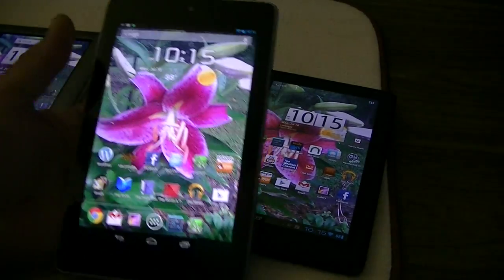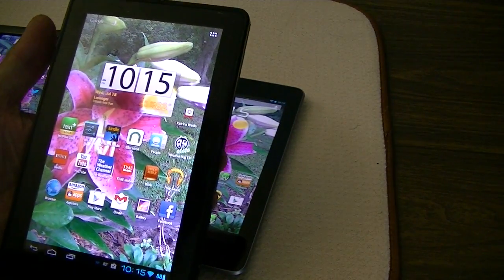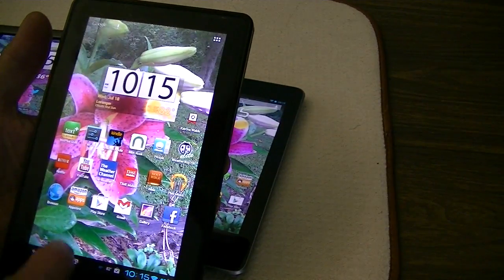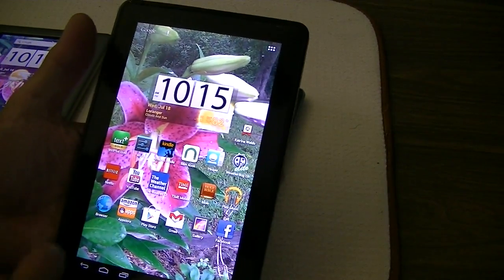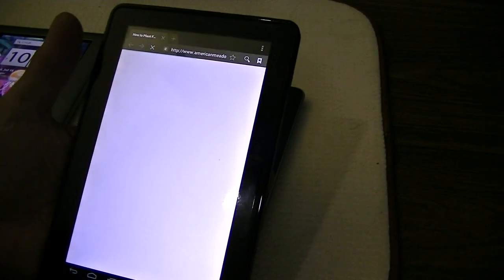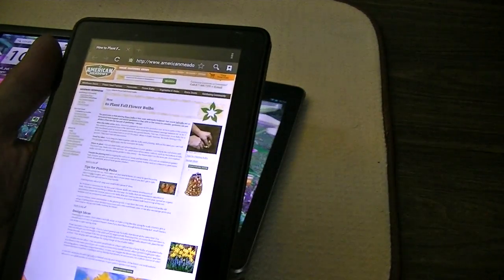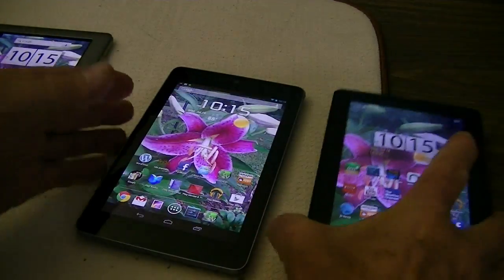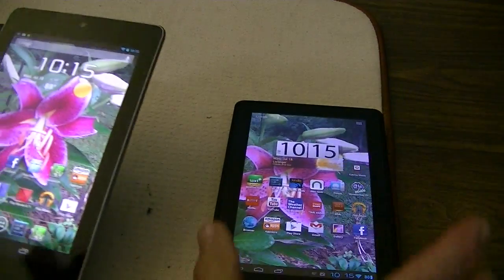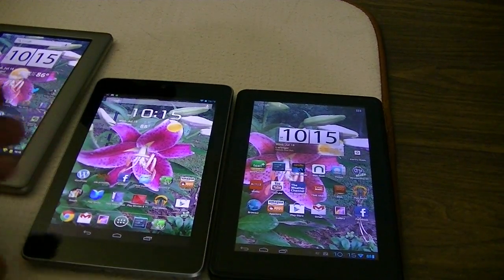The Kindle Fire is nice, but it just doesn't really have quite as much speed. These are both on the same network, and they've both got 100% signal on my 18-megabit network.